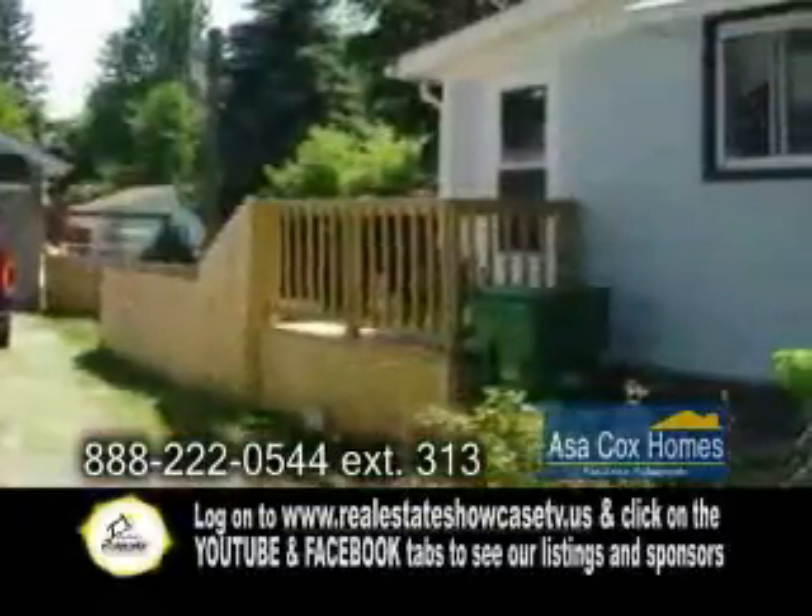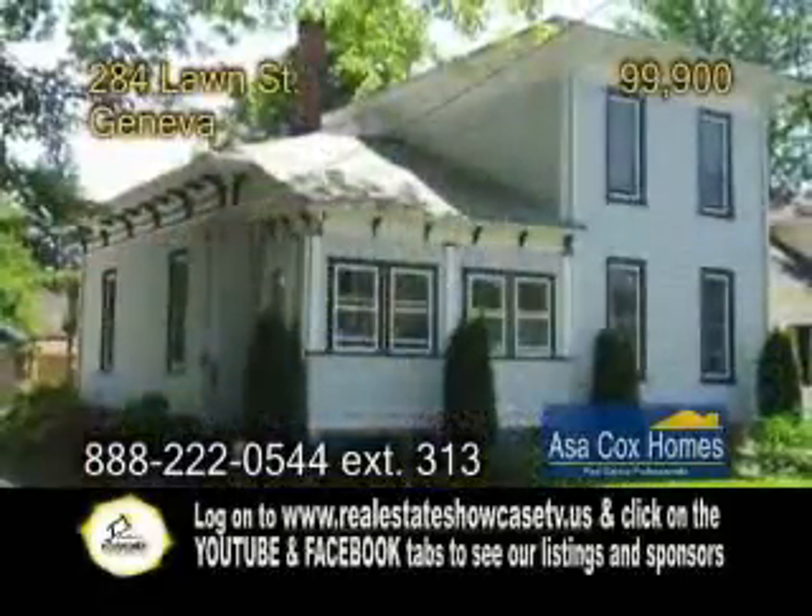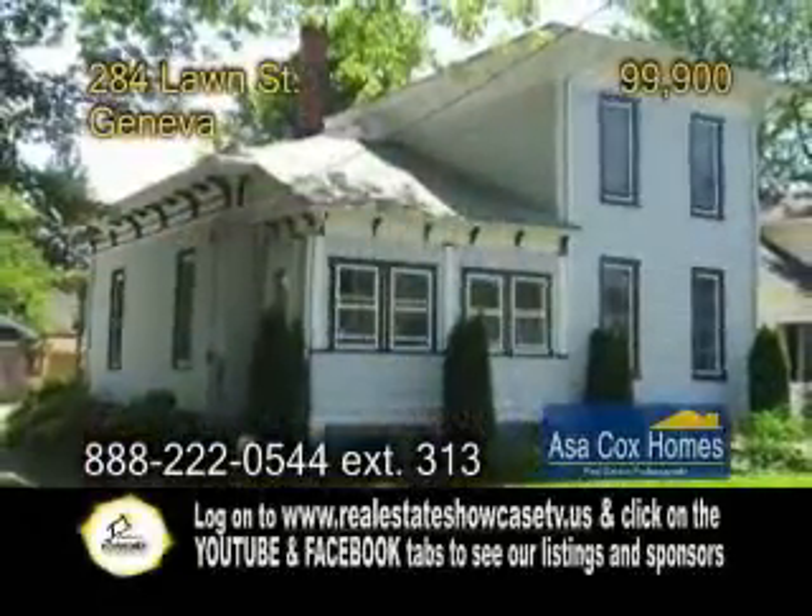Enjoy the fenced rear yard with a new deck or sit on the enclosed front porch. There's also a full basement with a walkout and an oversized two-car garage with a workshop.